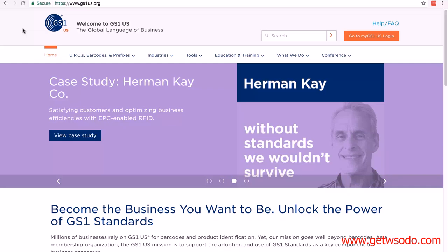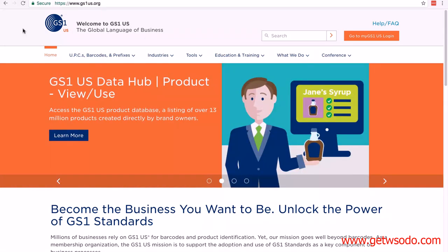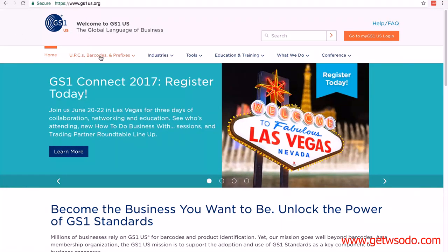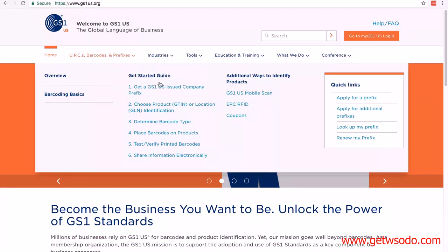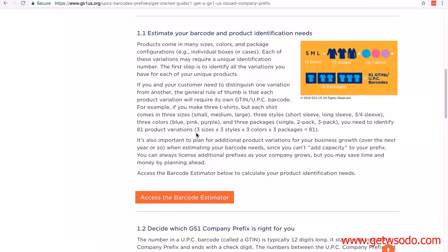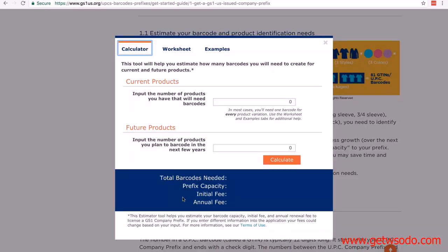Here we are at www.gs1us.org — this is where you come if you want to create your UPCs using GS1. To start, click on the drop-down that says 'UPCs, barcodes and prefixes,' then the get started guide. You want to start with 'Get a GS1 US issued company prefix.' A company prefix is what you're going to be paying for. GS1 will give you a company prefix and you use that to create your UPC codes. Scroll down and you'll see the orange 'Access the barcode estimator' — you can open that to see what it's going to cost.